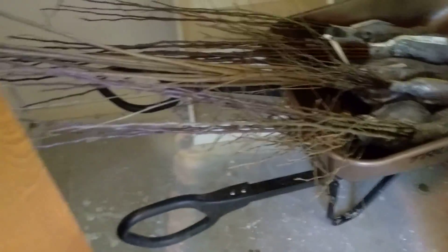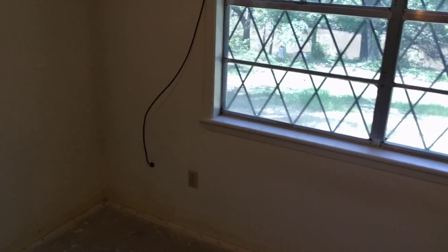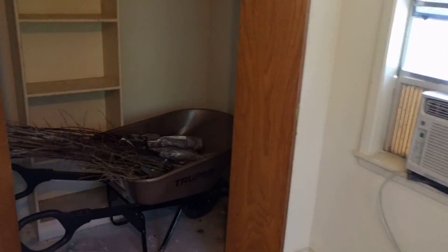I wonder why it's in a closet. It needs to be in cool, dark places, and this is the only room in this house with a window AC unit that works. But it is very bright and we don't have shades, so I'm putting them in a closet.